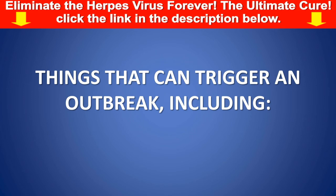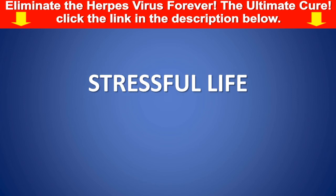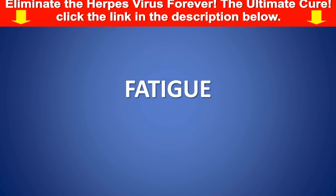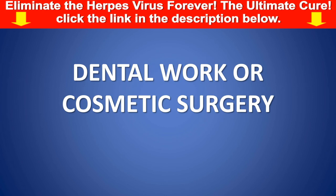Things that can trigger an outbreak include some foods, stressful life, fever and colds, allergies, fatigue, sunburn or being in strong sunlight, and dental work or cosmetic surgery.